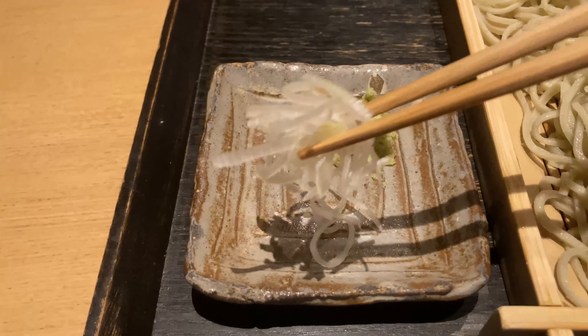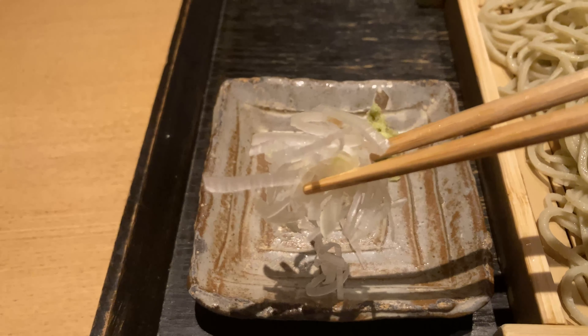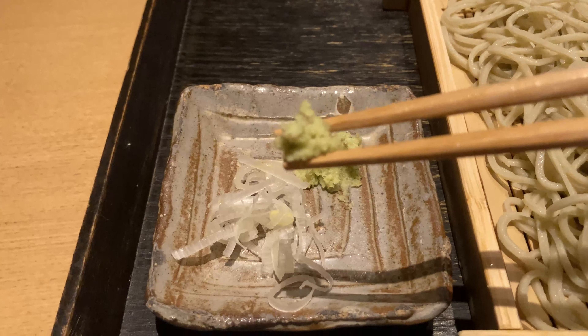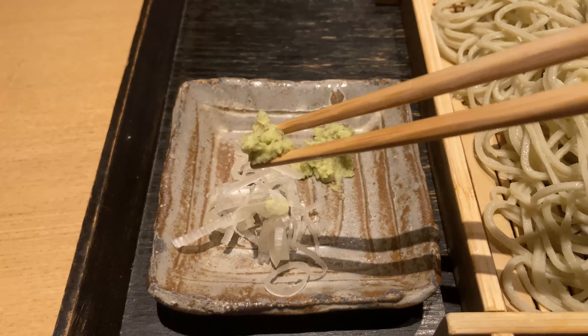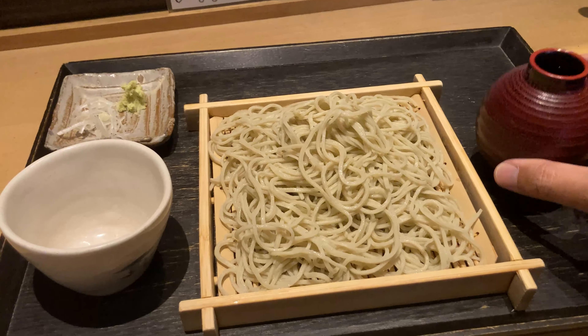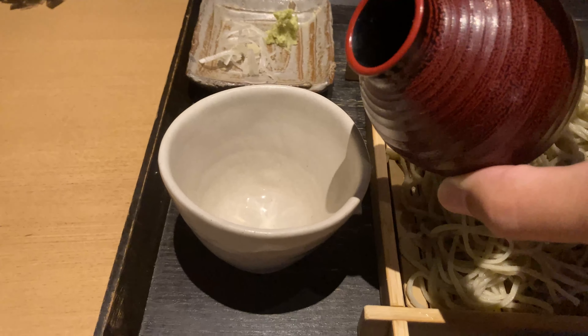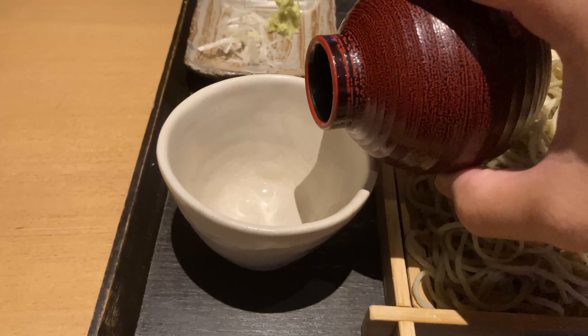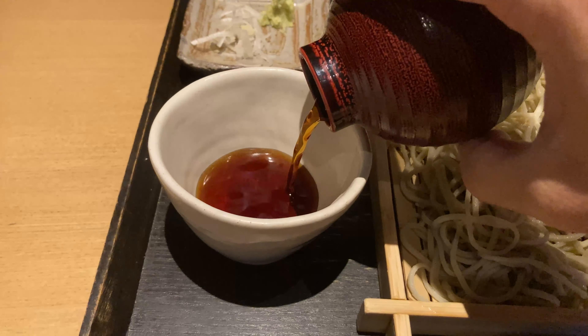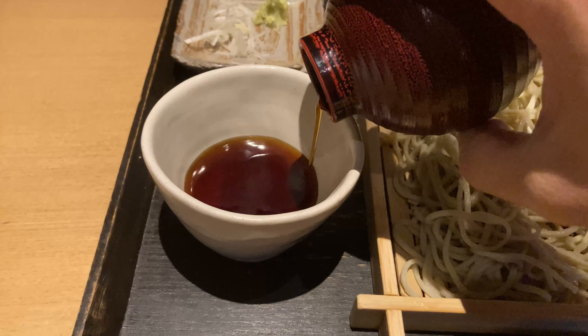Leek and wasabi usually come with the soba. You can put them into the soba soup and eat together. If you do not prefer to have them, you don't have to — just leave them. This is the soba soup; we dip the noodles into the soup to eat. It's made from soy sauce and fish broth.